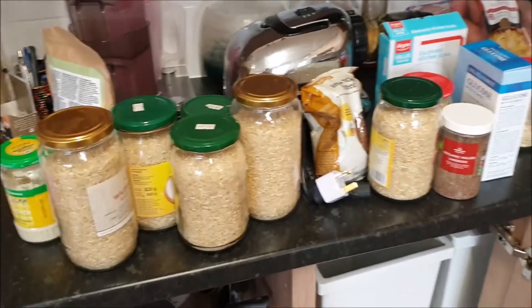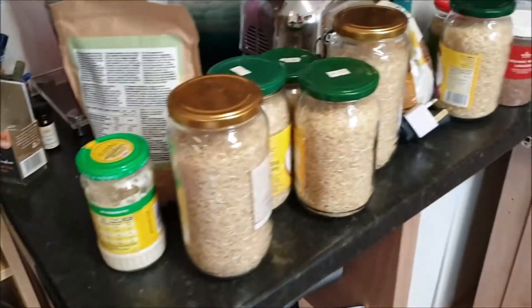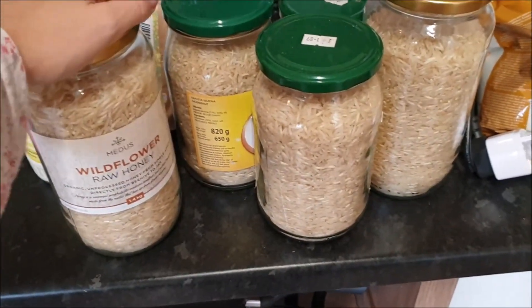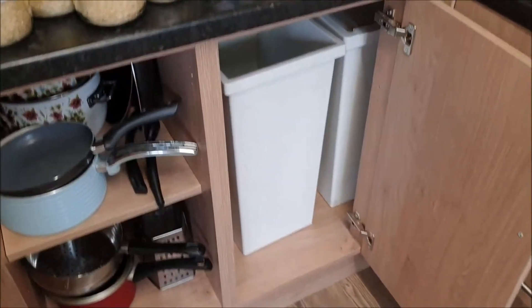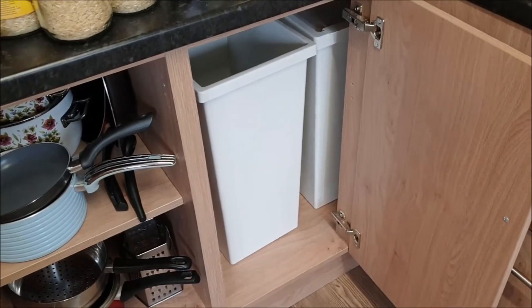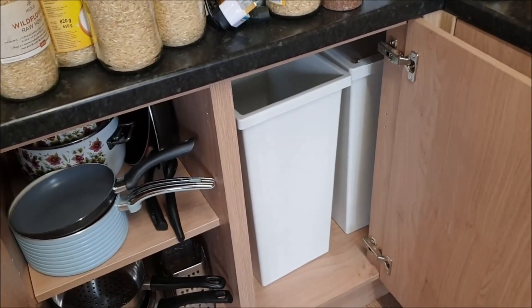I don't know what I'm going to do with all this rice — I have so much left from lockdown when I bought a 10-kilo bag. I'm glad I found it; I'm going to start eating it, maybe even today, because it's going to last me a year! Anyway, that's it for today. Don't forget to like this video and subscribe to my channel — bye!